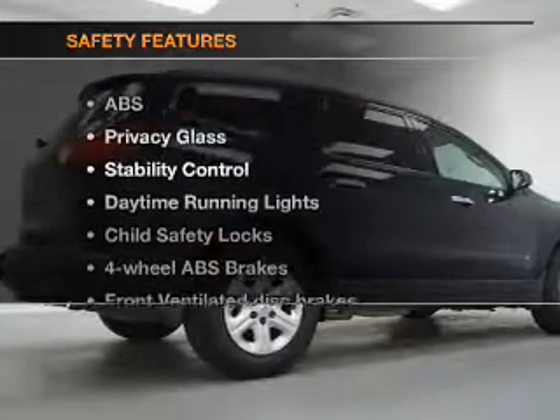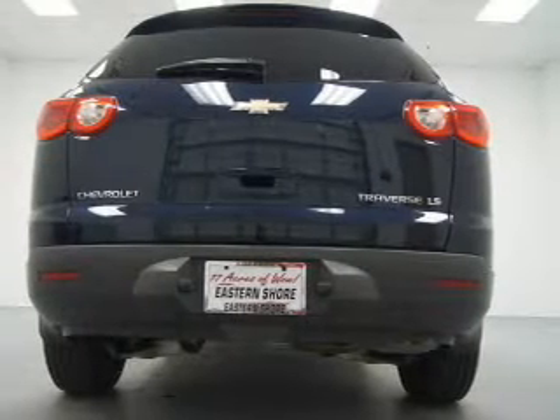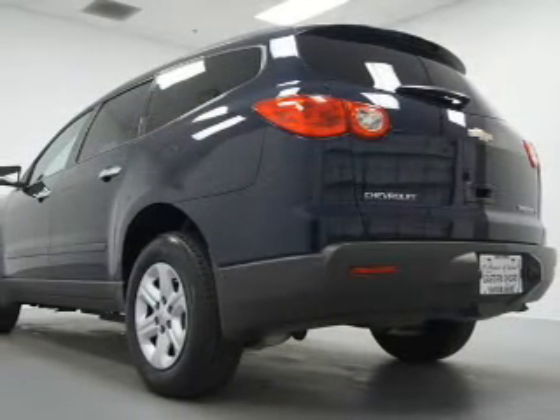If safety is a high priority, rest assured knowing that these top safety components are included: front ventilated disc brakes, curtain head airbags, passenger airbags, side airbags, traction control, stability control, and daytime running lights.